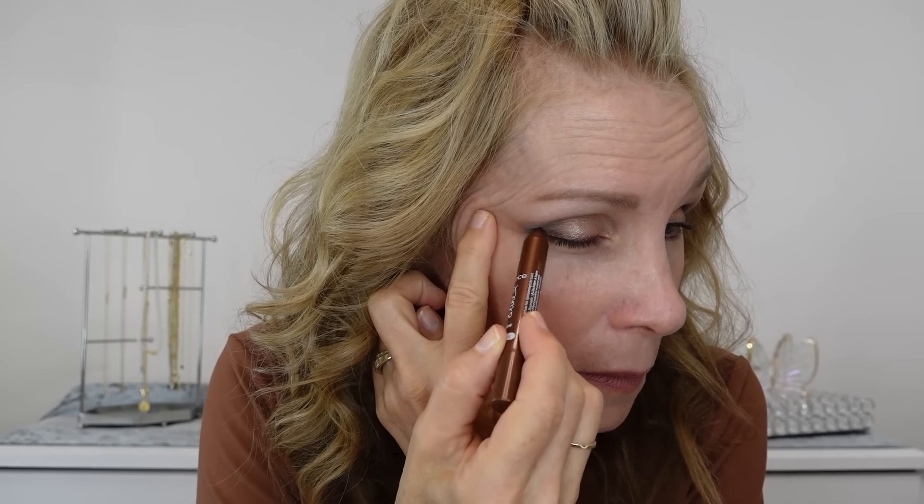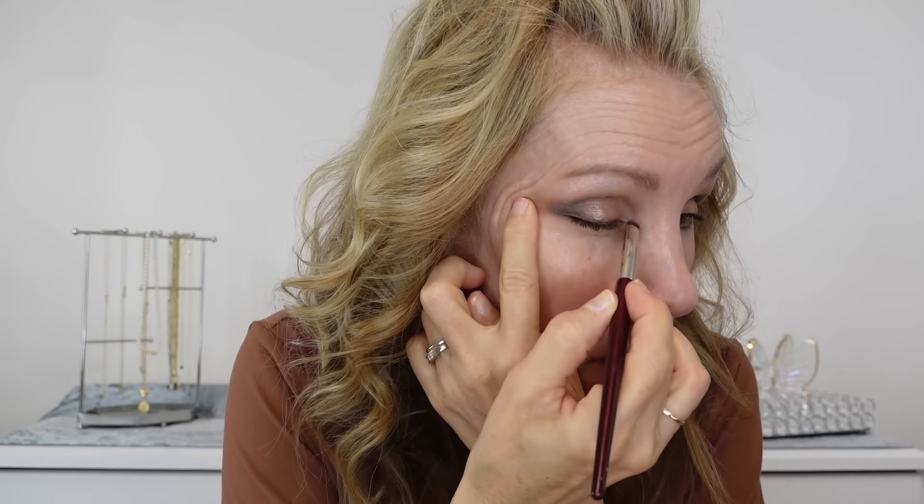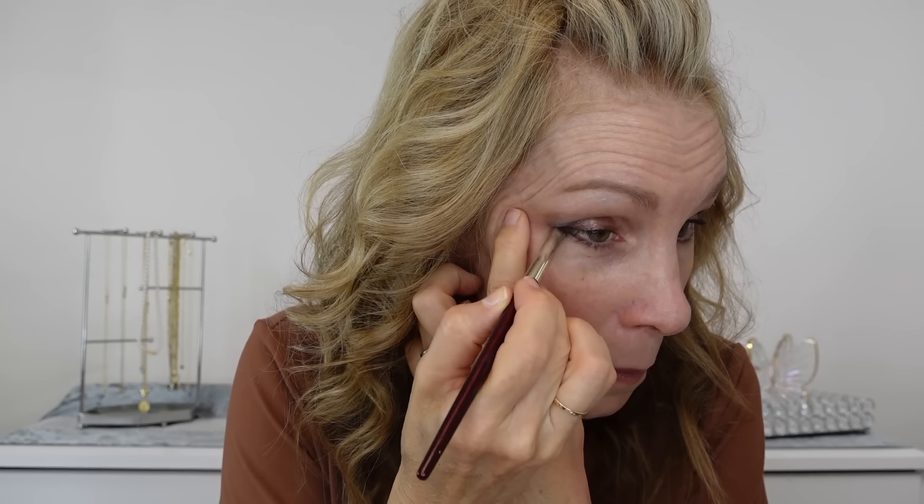I'm using this Essence pencil called the Blended Line. The shade I'm using is Full of Beans and it reminds me so much of the look of the liners from Urban Decay. We'll see if this is really long lasting like they say. I have used other pencils from Essence and I have had smudging during the day. Right now the heat and humidity here in Florida is so high, so I'll definitely be putting this to the test.